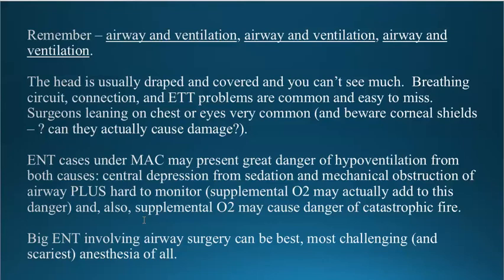We have the ability in this department to use CO2 monitoring with the nasal cannula. It's better to use the cannula just for CO2 monitoring and not add supplemental oxygen unless you absolutely have to, and then only under very controlled conditions because of the risk of fire. As a summary idea, the big ENT cases involving airway surgery can be the best, most challenging, and sometimes the most scary cases that we can do.